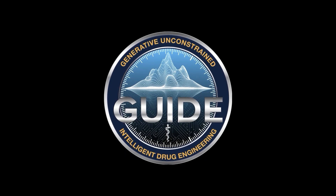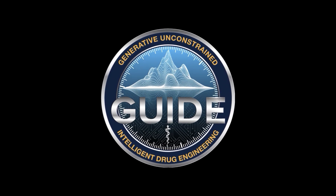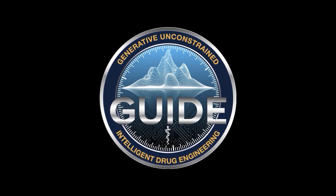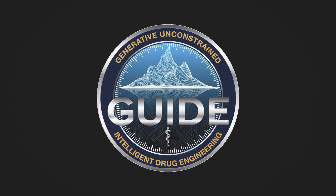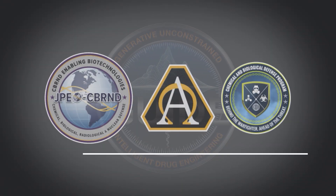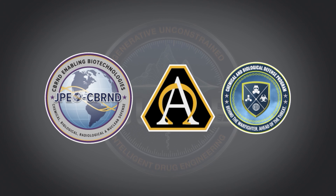GUIDE, or the Generative Unconstrained Intelligent Drug Engineering program, is a groundbreaking capability that will massively decrease the time required to develop medical countermeasures. Originally conceived as a DARPA project, GUIDE has matured under the Joint Program Executive Office for Chemical, Biological, Radiological, and Nuclear Defense as a new program.